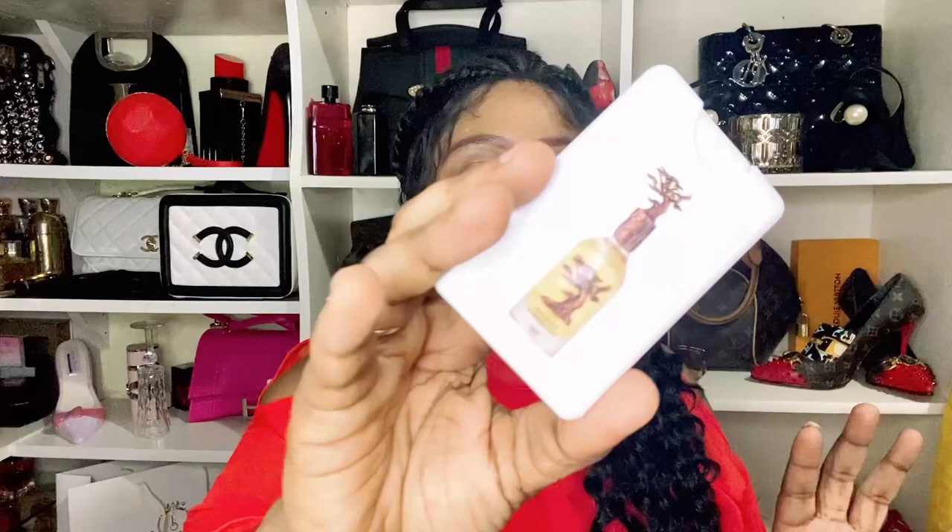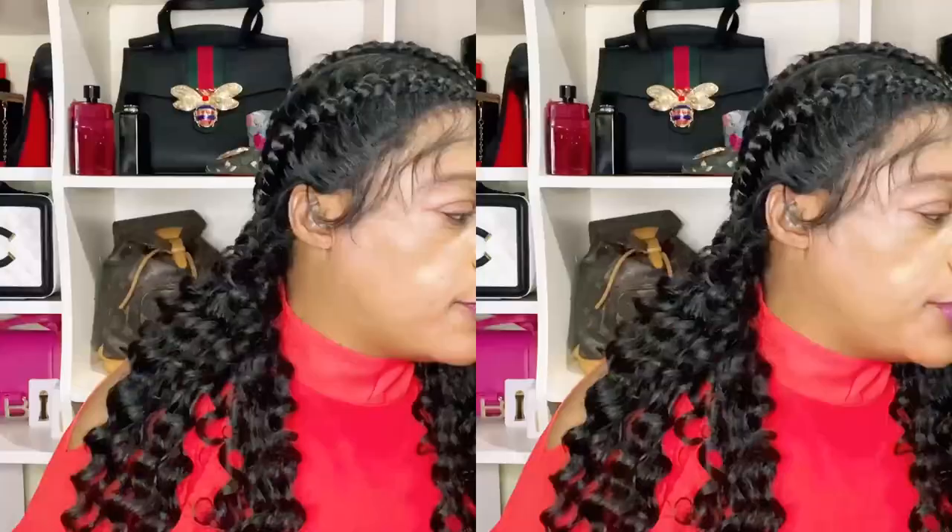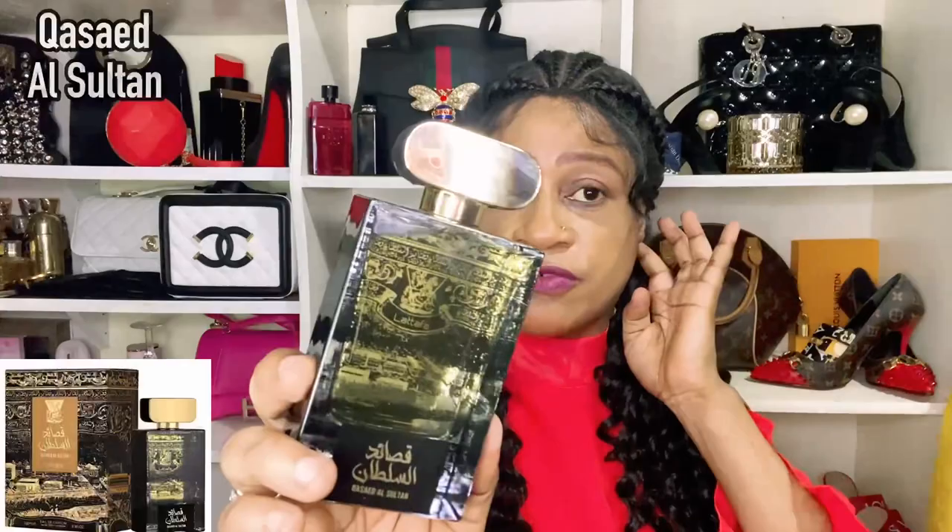Number four is Eternal Oud, from Latafa's latest collection — about three months old. I featured the entire collection on my channel. Don't let the appearance confuse you: this has a grapefruit at the top, a very lively grapefruit, and a plum. It also translates to a fresh orchid doing a lot of the talking, but it does turn ambery and has that heliotrope — that cherry pie floral note. So as intimidating and woodsy as the bottle looks, this is very much a citrus fragrance.